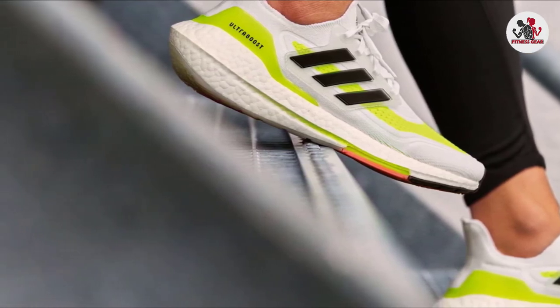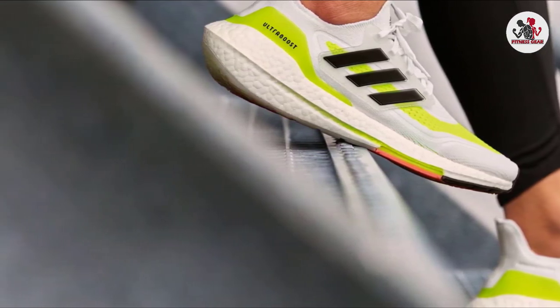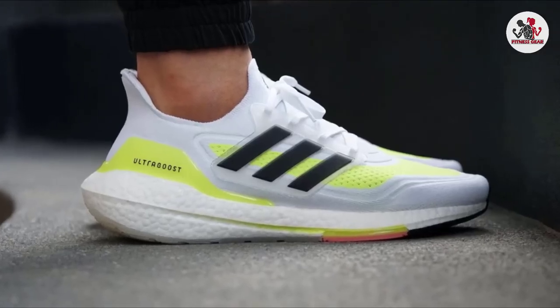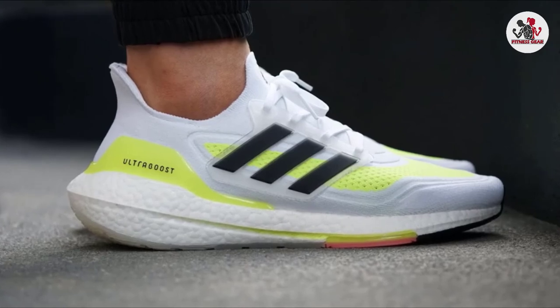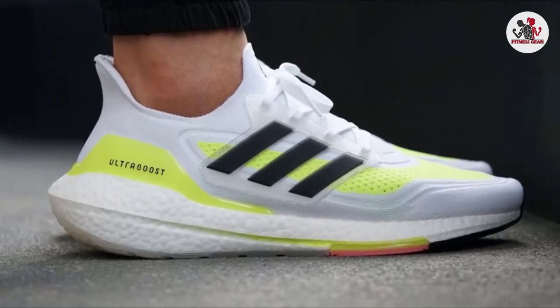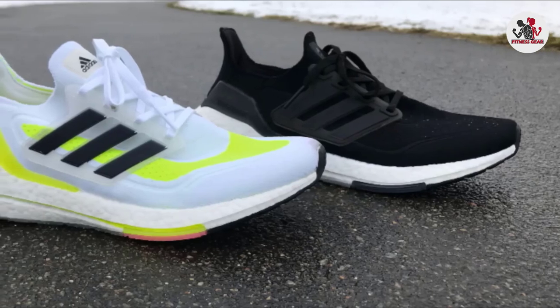The stretchable uppers are constructed with 50% Primeknit and 75% Primeblue yarn textile. These shoes are eco-friendly as they are made with Primeblue, a high-performance recycled material extracted from Parley Ocean Plastic. That's all for today.